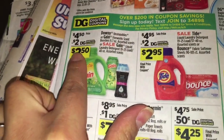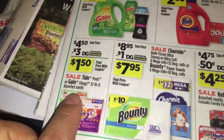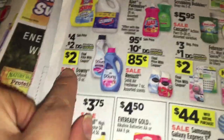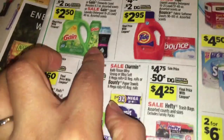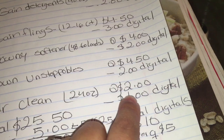Then you're going to get the Gain detergent that is 40 ounce priced at $4.50 minus a $2.00 digital. You're going to get the Gain Flings 12 to 16 count at $4.50 and there's a digital coupon for $3.00. Then you're going to get the Downy Softener at $4.00 and there's a digital coupon for $2.00. Then you're going to get the Downy Unstoppable priced at $4.50 and there's a digital coupon for $2.00. Then the last thing is Mr. Clean 24 ounces priced at $2.00 with a digital coupon for $2.00... wait, that's a digital coupon for $1.00.